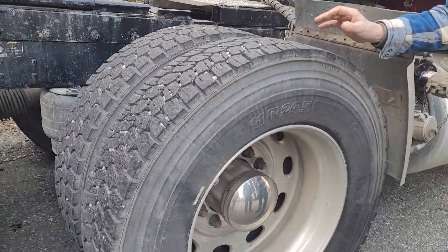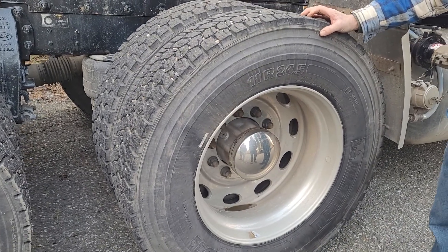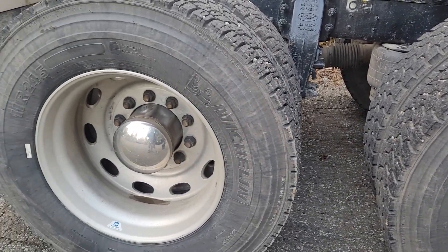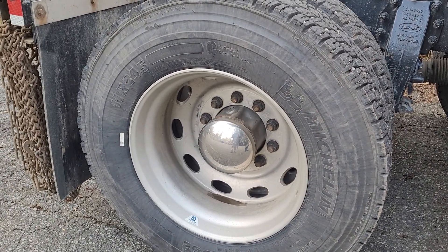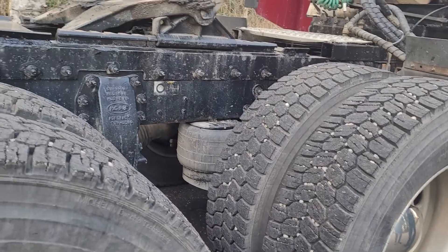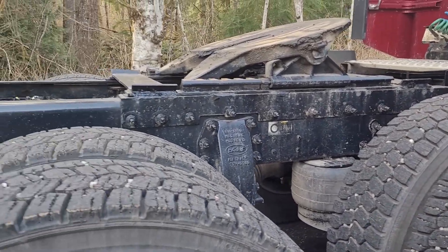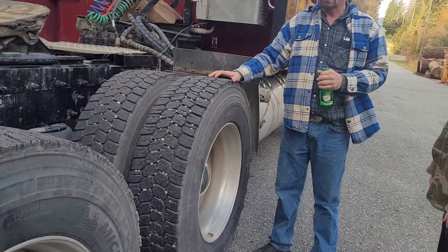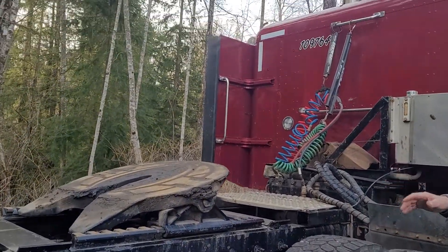These tires are the most expensive tires you can buy on a semi — I've got about 50,000 K on these. Lots of chains all over Yukon and B.C. These tires cost me about $6,000 — working tires.